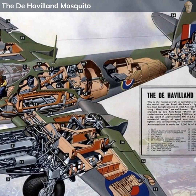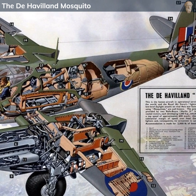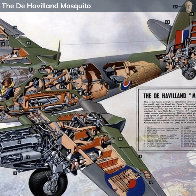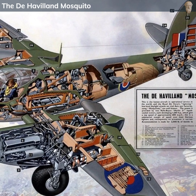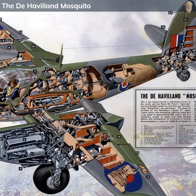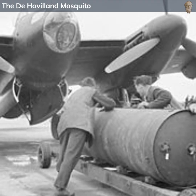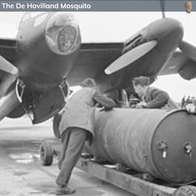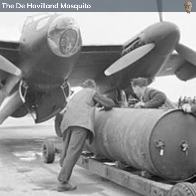One of the most remarkable aspects of the Mosquito was its adaptability in terms of ordnance and roles. The bomber variant could carry an impressive bomb load of 4,000 pounds. Some fighter bomber versions were equipped with cannons, machine guns, and even rockets. In addition to the traditional bomber role, it was used for photo reconnaissance, night fighting, and even as a pathfinder to mark targets for other bombers.